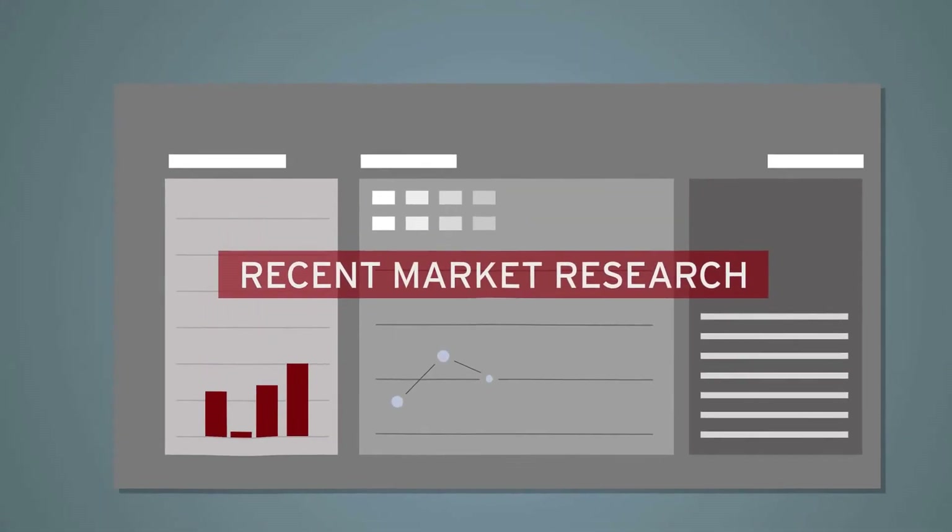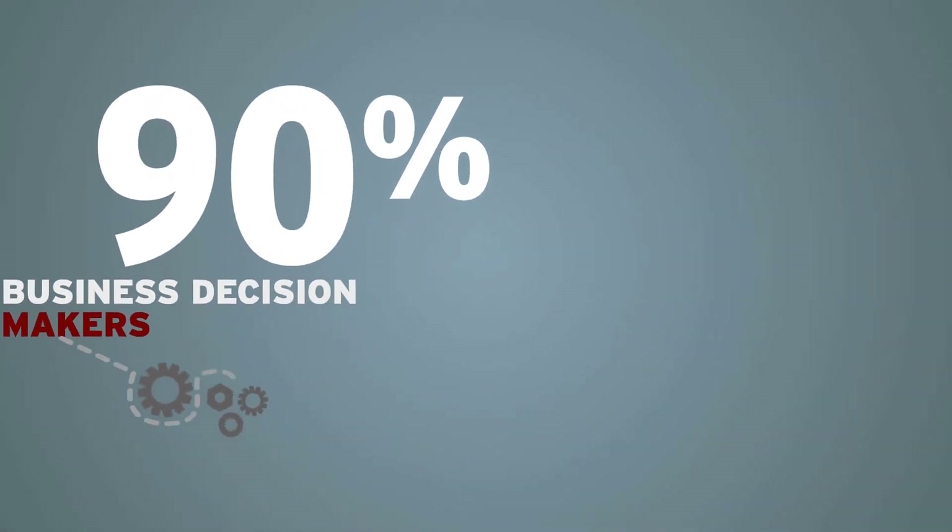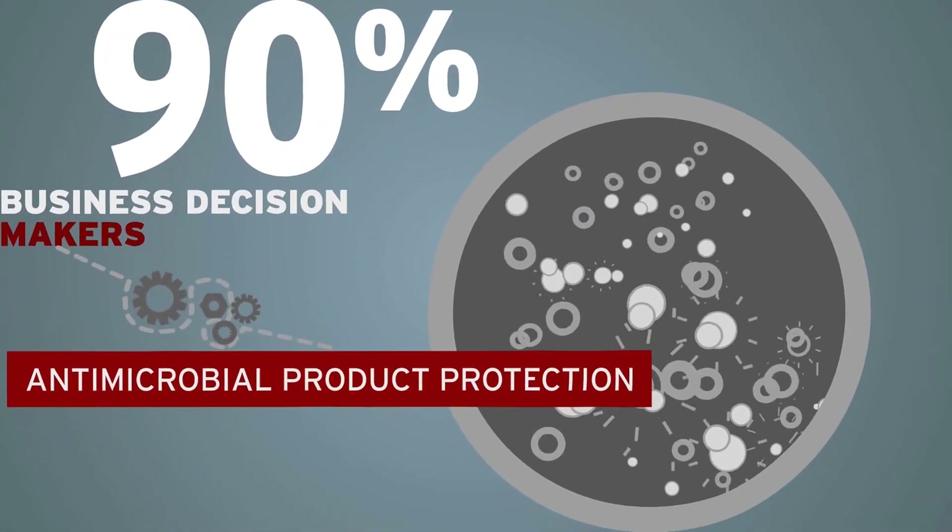In a recent market research study, 90% of business decision-makers were interested in developing products with antimicrobial product protection. Microban was cited as the number one brand that decision-makers would like to partner with to help give them a competitive advantage.